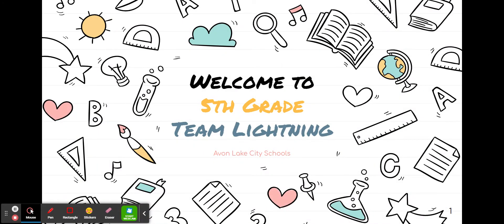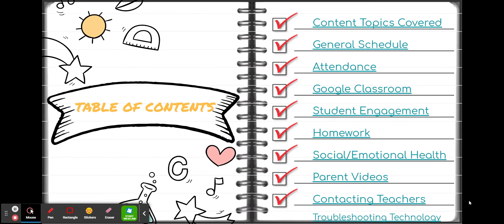Hello, welcome to fifth grade Team Lightning. My name is Kim Johnson. I'm going to be doing the voiceover for this Google Slides presentation. There will be a link where you can access this presentation to watch any of the videos that are embedded in here. You will see the link at the end of the presentation. I will not read everything on every slide to you. However, you can see that this slide is the table of contents. It includes everything that will be covered in this presentation.